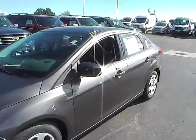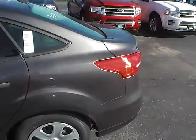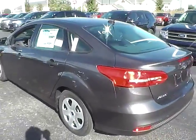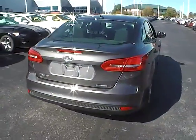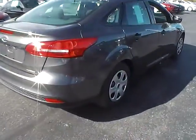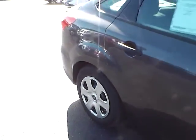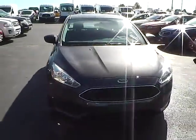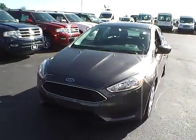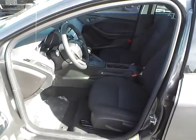Today we've got a 2016 Ford Focus S with a magnetic exterior and a charcoal black interior. 2.0L 4-cylinder engine with an automatic transmission and cloth seats.